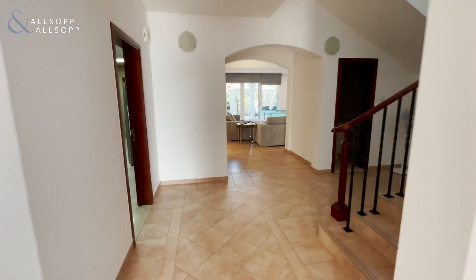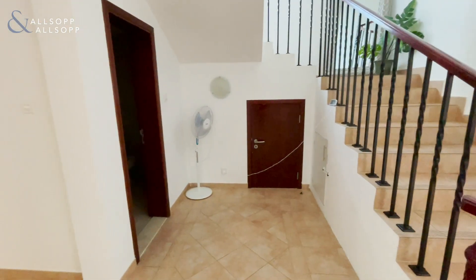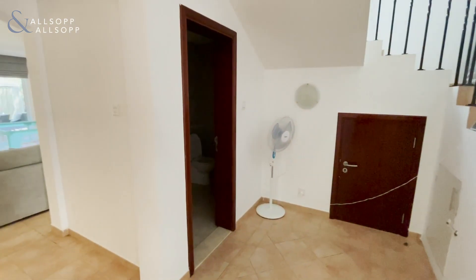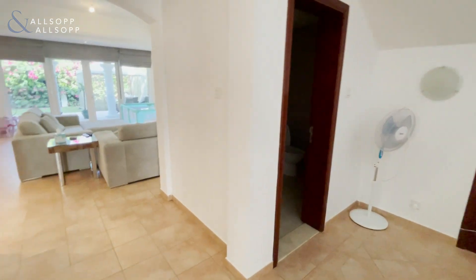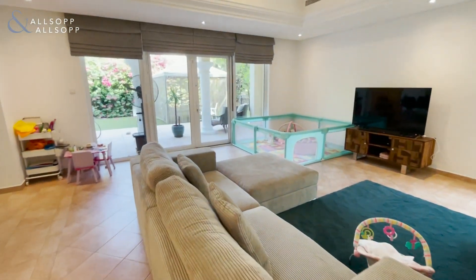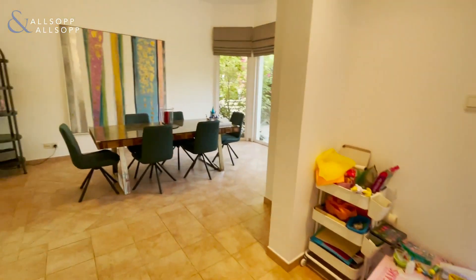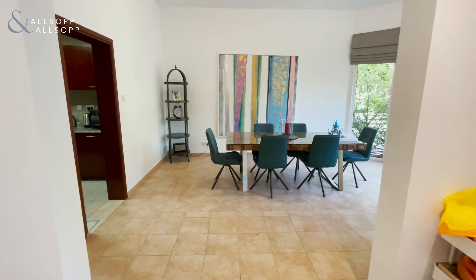On our right we've got the first bedroom, which then goes past a storage area under the stairs and a downstairs guest toilet. We then go through into the very open plan living area. As you can see it's very spacious and connects to the dining area.